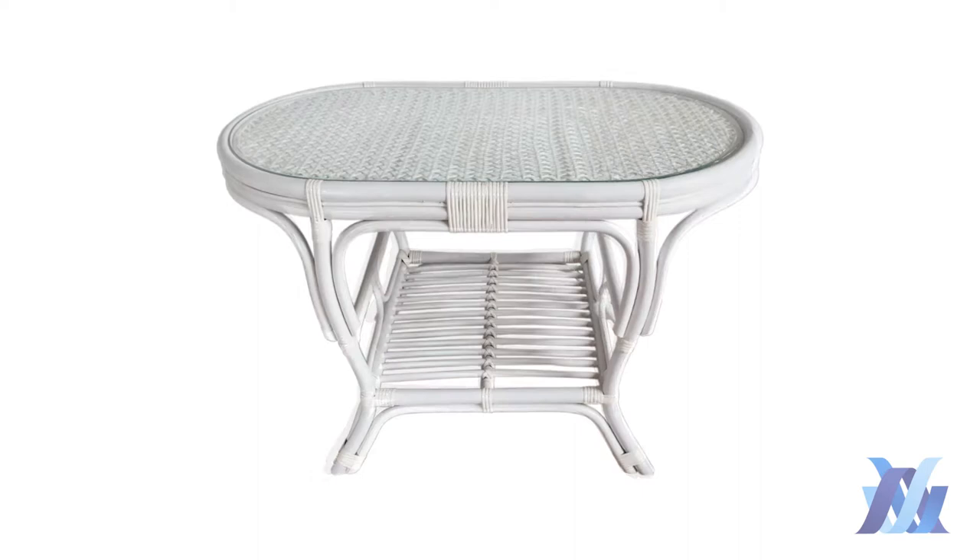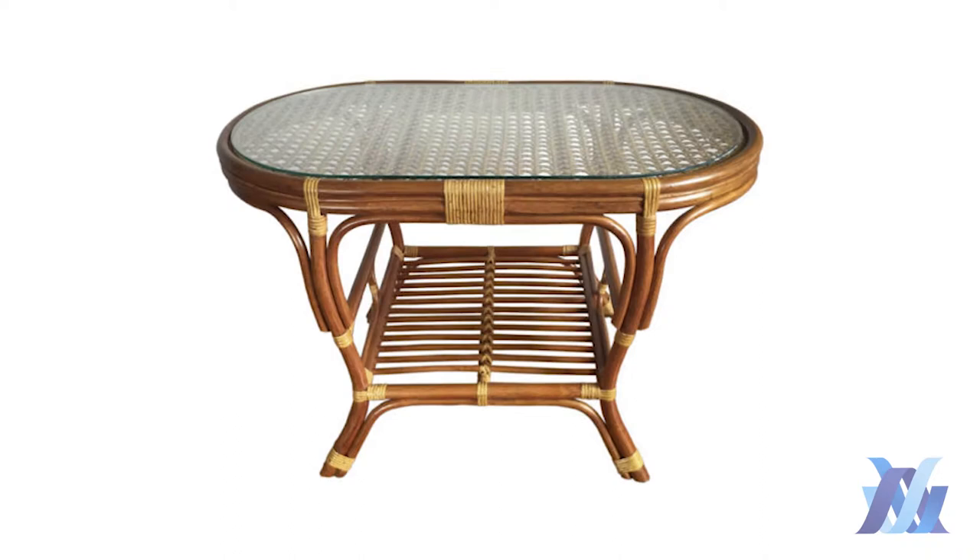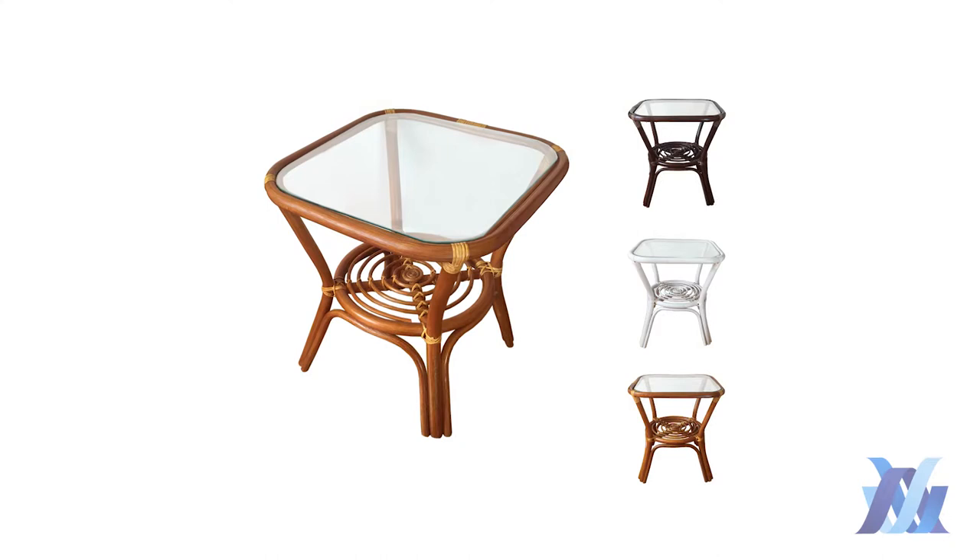Handmade Vicker table can fit any corner of your home. It is also a great solution for balcony and for garden. The base of the table is made in traditional style with tender Vicker patterns. It will emphasize your taste and perfectly complement your interior.